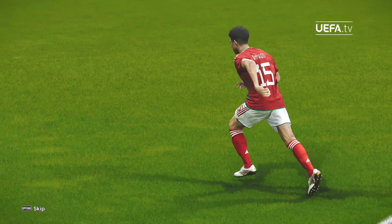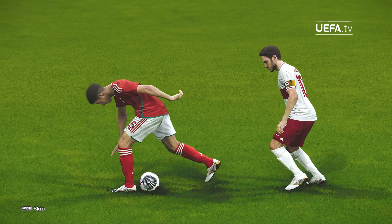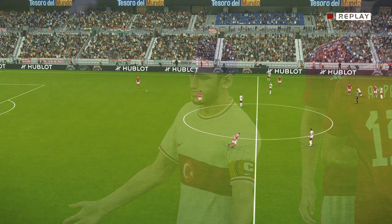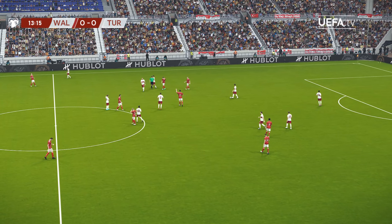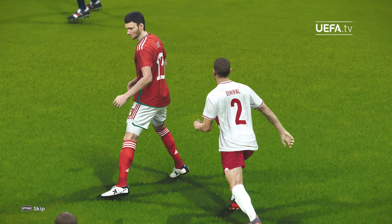Oh, no question — that's a foul. That's a foul, free kick been given.